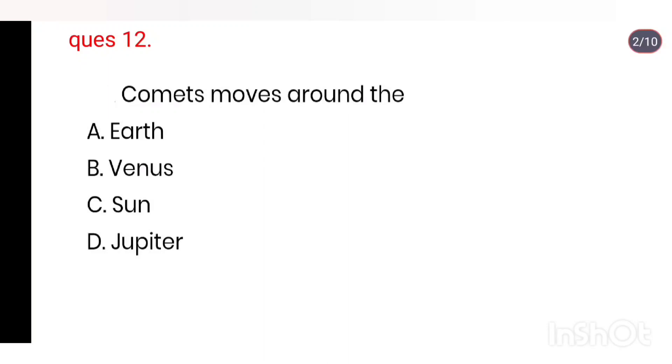Q12. Comet moves around: Earth, Venus, Sun, Jupiter. Right answer is Sun.